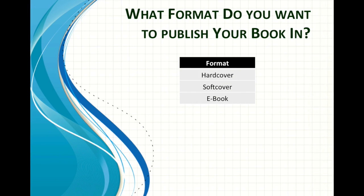Before you can answer this question, there are some things that you have to figure out. First, what format do you want to publish your book in? Hardcover, softcover, or a digital book?